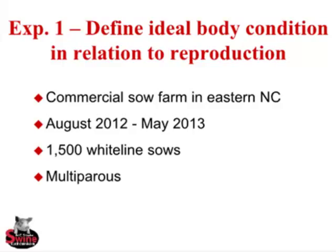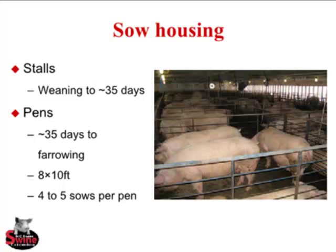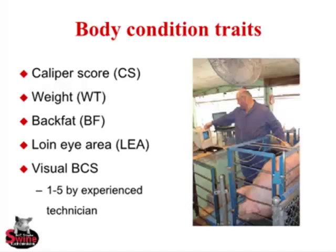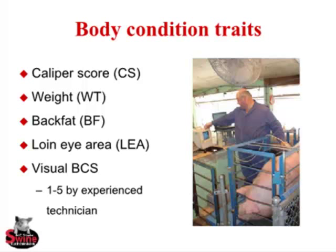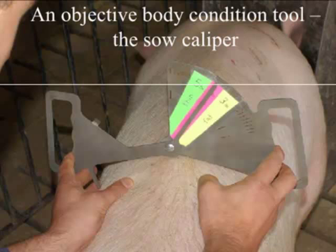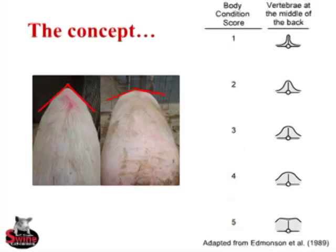Experiment one: define ideal body condition in relation to reproductive performance. Commercial sow farm in eastern North Carolina, 1,500 white line multi-parity sows, housed in stalls to 35 days then pens. Body condition traits measured: caliper score, weight, back fat, and loin eye area captured using a LOCA 500 ultrasound, plus visual body condition by a trained technician. The sow caliper measures the angularity of the sow's back at the last rib, with ranges marked for optimal, thin, and fat, and feeding levels for each category.